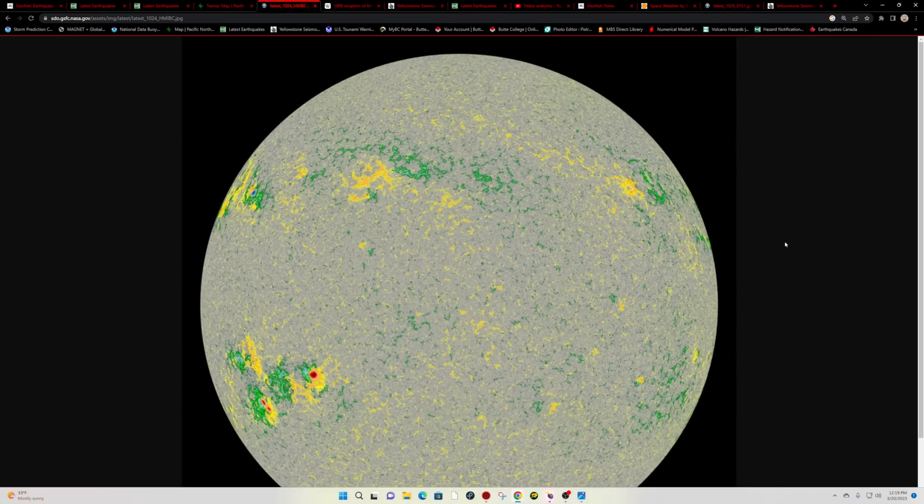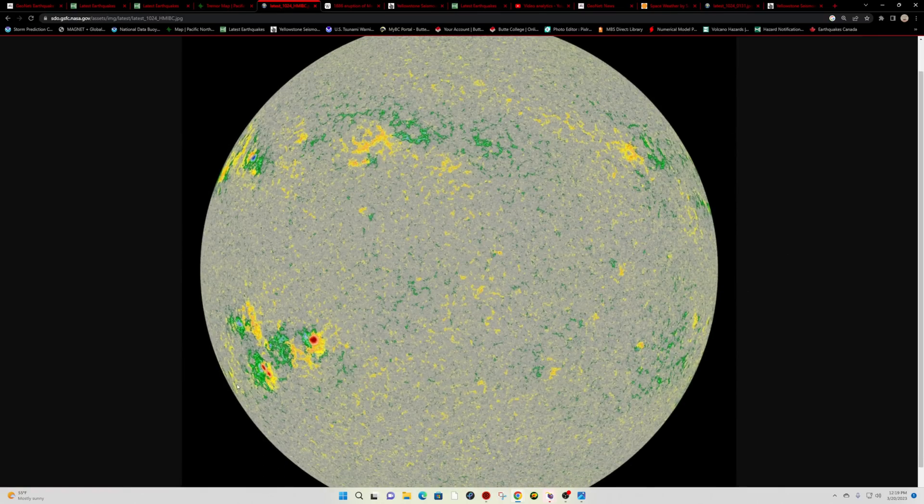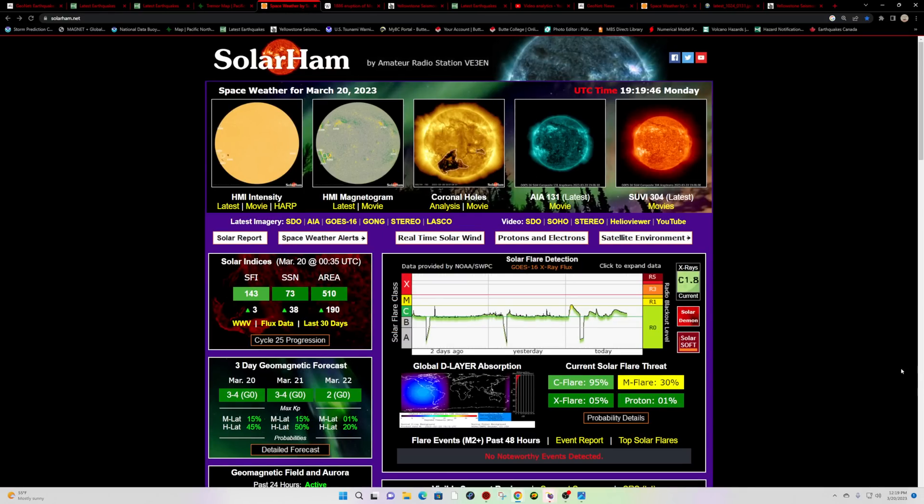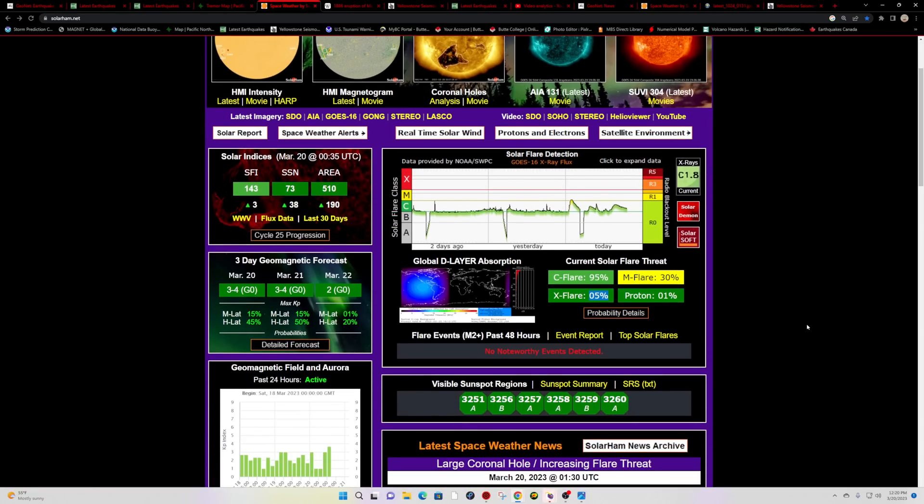A look at the sunspots this morning shows this large regional sunspot getting ready to rotate further into view, into the Earth-Sun plane view. A little bit of activity up here on the northeastern limb of the sun as well, looks fairly massive. We'll continue to watch these two regional sunspots as they progress and develop, potentially adding to some moderate solar flare threat in the coming days. 95% chance of a C flare right now, M flare elevated to about 30%, and X flare elevated to about 5%. So these sunspots do pose a little threat for some intense flaring.